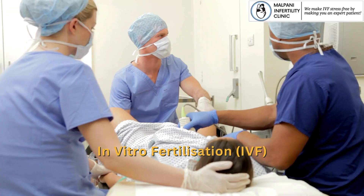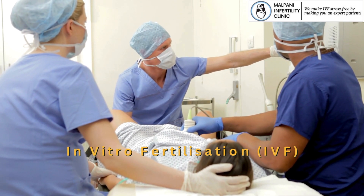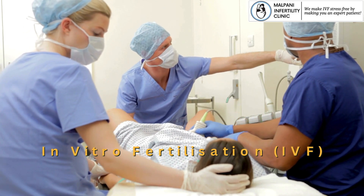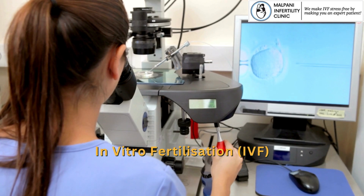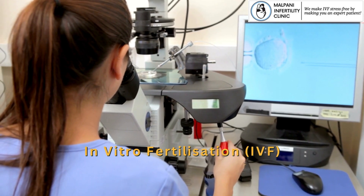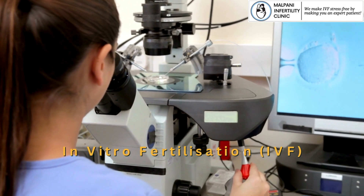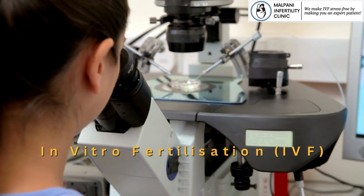On the other hand, IVF, or In Vitro Fertilization, is a more complex procedure. It involves stimulating the ovaries to produce multiple eggs, retrieving those eggs, fertilizing them with sperm in a lab, and transferring the resulting embryos into the uterus. IVF is often recommended for more severe cases of infertility, such as tubal issues, endometriosis, or advanced maternal age.